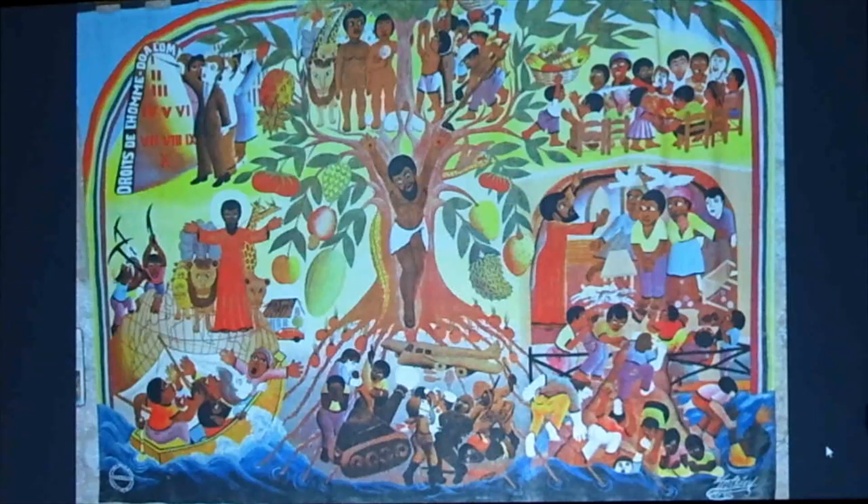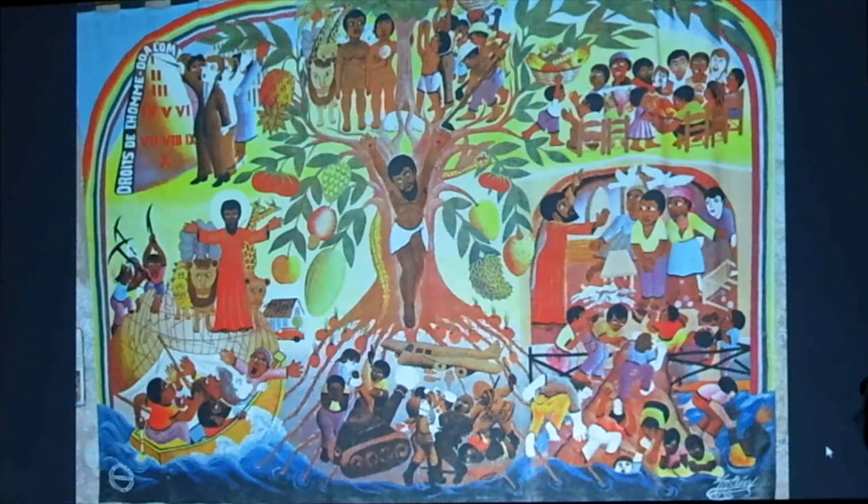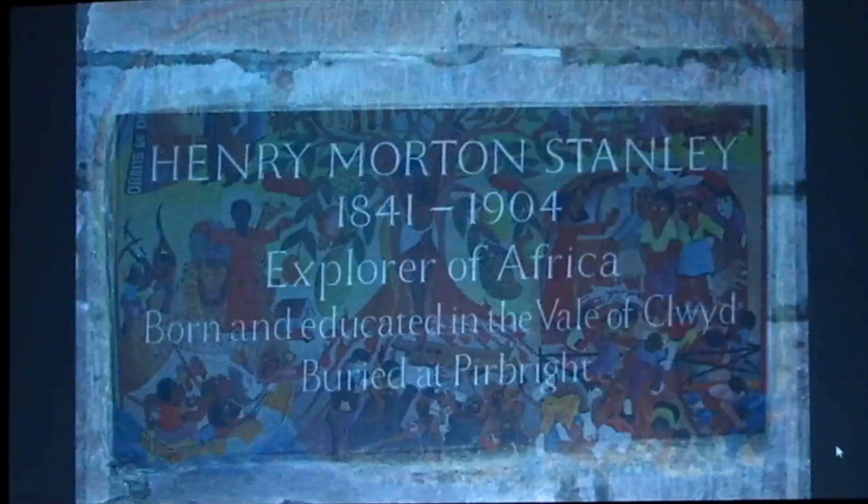This is called the Tree of Life. Unfortunately it's not there anymore but it has been. It was commissioned by the German Catholic Church for the people of Hawarden and it's called the Hunger Cloth.